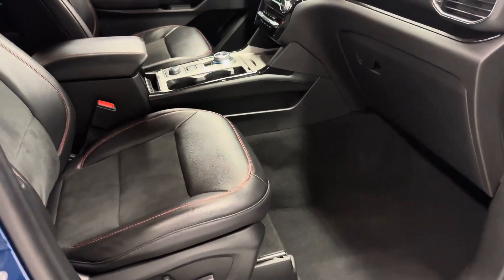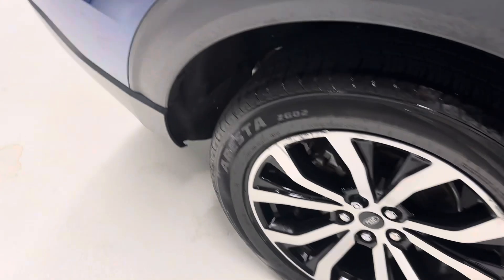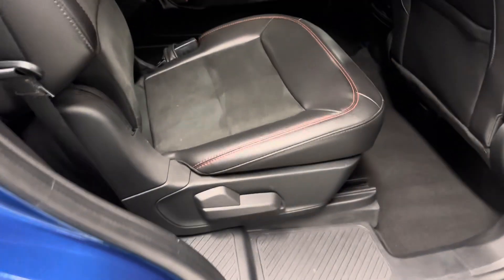Features include navigation, backup camera, dual sunroof, captain's chairs, third seat, great safety features, B&O sound system, remote start, power tailgate, parking assistant, and the towing package as well.